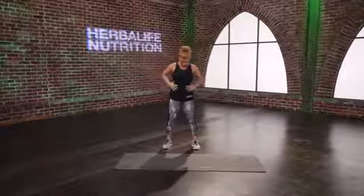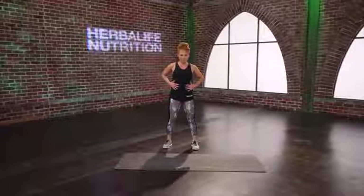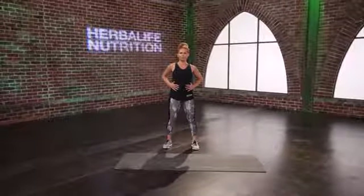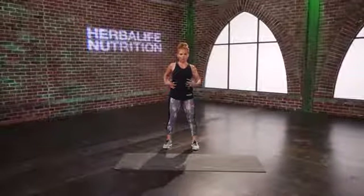Bring your hands to your abdominals and take a deep breath in through the nose. As you exhale, think of bringing those abs back together that have separated from pregnancy. Inhale here, exhale, use those hands to guide those muscles back. Notice I'm raising the shoulders and then dropping the shoulders, thinking of the ribcage wrapping around. One more like that — inhale and exhale.